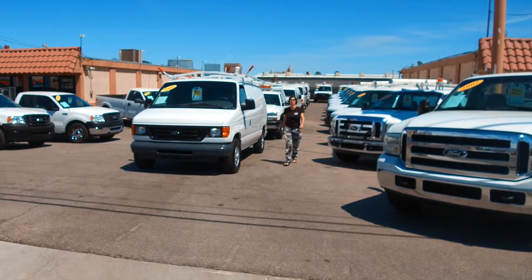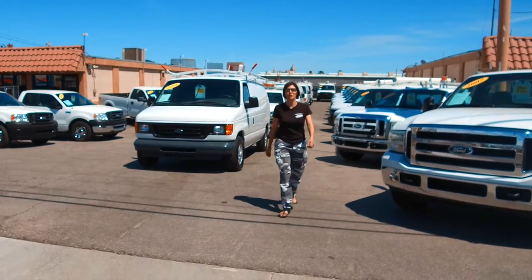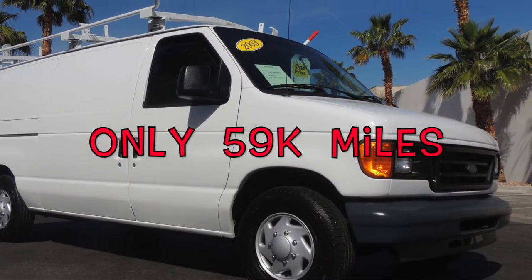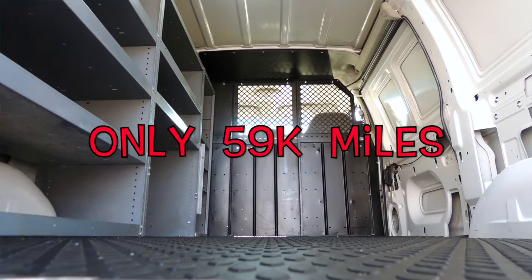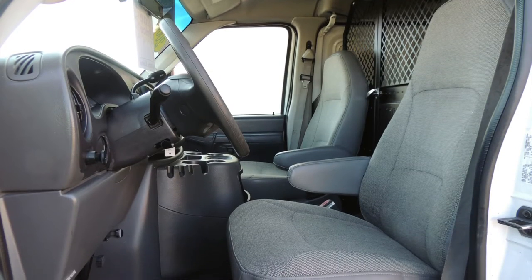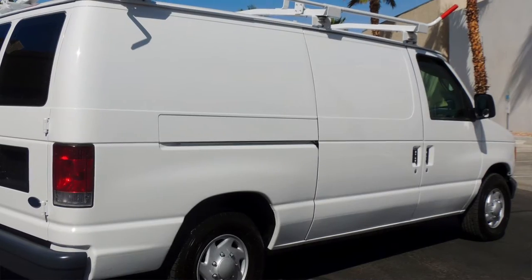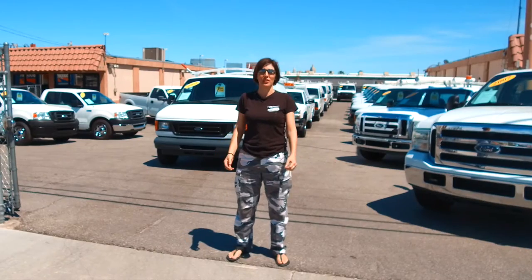Welcome once again to the YouTube channel for the website SeaWoodson.com. Today I'm going to introduce you to an absolute little sweetheart. This is a 2003 Ford E150 with the gas-saving 4.2 liter V6. It is set up to help someone become very successful. It's in excellent condition, 100% turnkey, as are every one of the 60 to 70 vehicles that we offer from SeaWoodson.com.